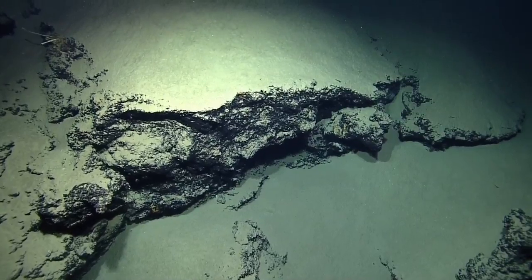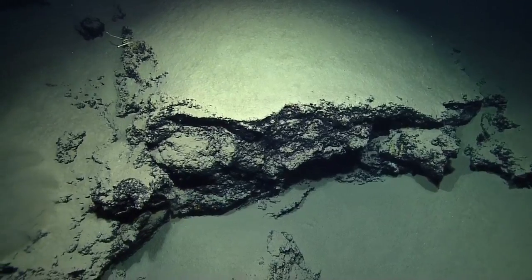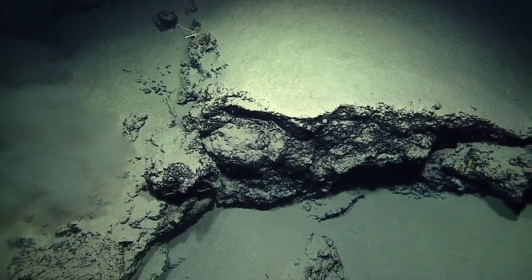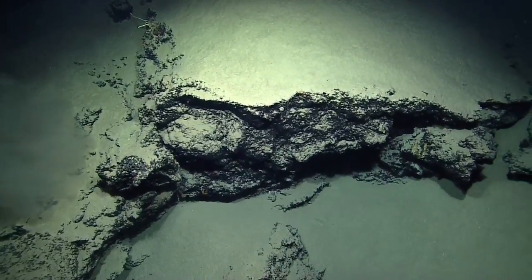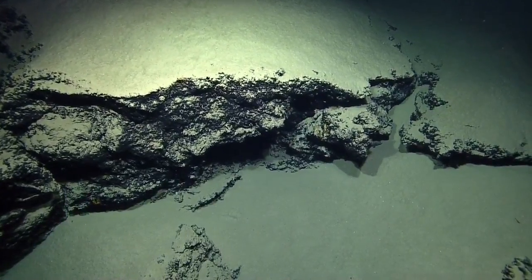I think it's carbonate crust that has the manganese coating on it. Yeah, it looks like it's got that manganese, which we see in most of the rocks in the eastern Mediterranean. They saw that on Eratosthenes two years ago — it all looks like black rocks, but it was carbonate.